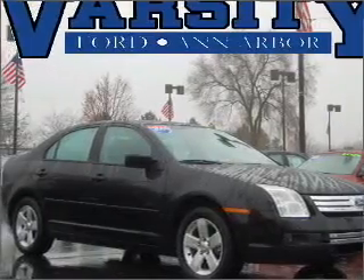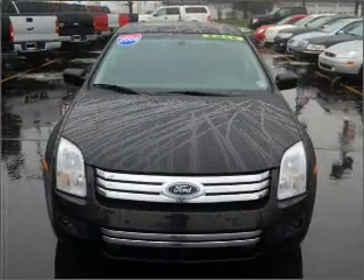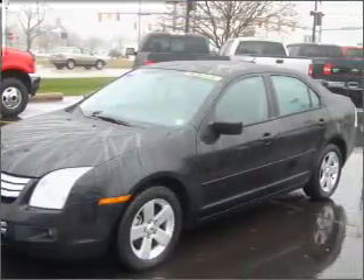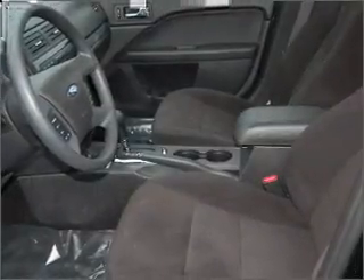Take a look at this 2009 Ford Fusion SE that just came into Varsity Ford. This four-door sedan comes equipped with a trip computer, digital audio input, and an in-dash 6-disc CD player, providing you with a sense of security with its safety features.